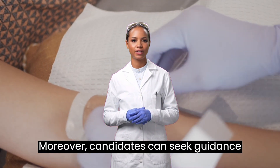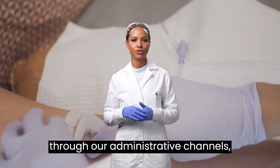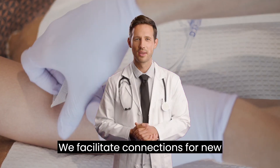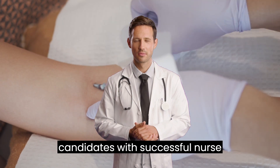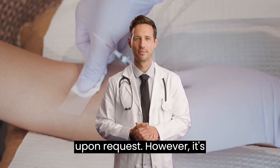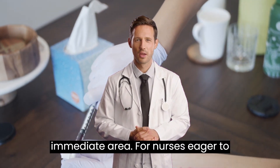Moreover, candidates can seek guidance and support from experienced nurses through our administrative channels, ensuring they have the resources needed to succeed. We facilitate connections for new candidates with successful nurse operatives who are excelling in the field upon request. However, it's important to note that some of these operatives may not be located in your immediate area.